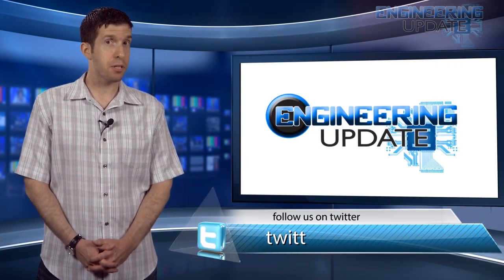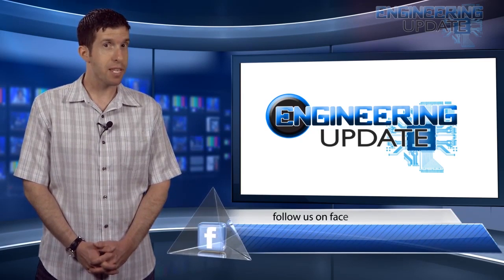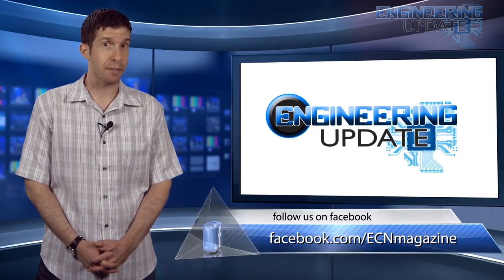That's all for this week's video. Be sure to check in on Facebook and Twitter and catch past episodes on ecnmag.com. For the ECN channel, I'm Jason Lumberg — thanks for watching.